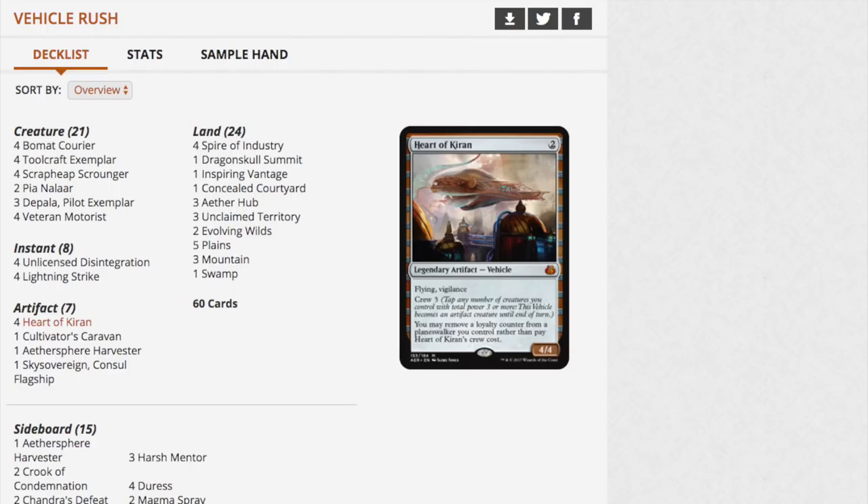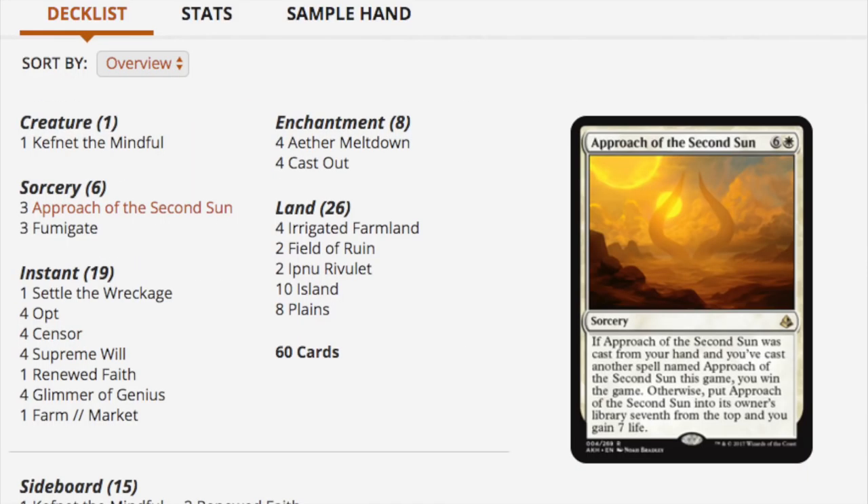You can still buy Unstable draft boxes for a good price — around $120, and with discounts under $100. Anyway, looking at the fourth deck — Second Sun Control — we have Fumigate, Cast Out, Pull from Tomorrow, Approach the Second Sun.